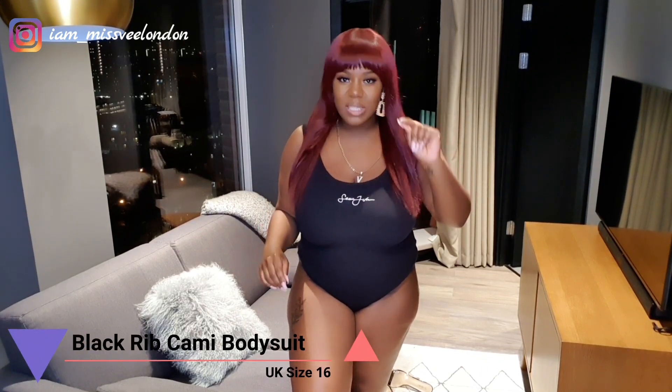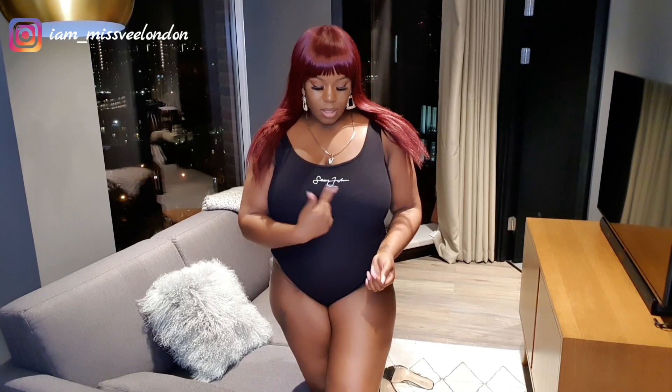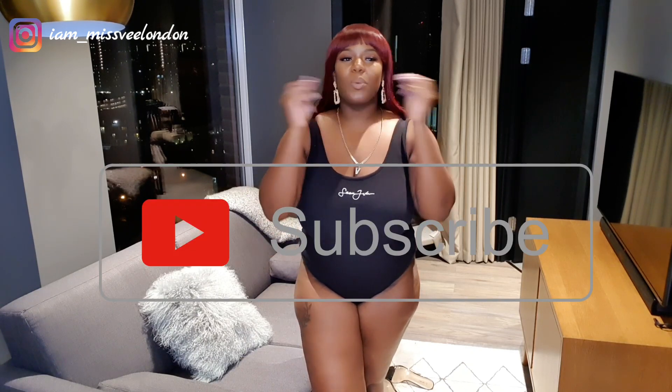This next piece looks like a swimsuit but it's actually a thong bodysuit in that same premium ribbed material used throughout this launch. I've got it in a size 16. It comes up quite high but not too high, and it's a thong at the back. I like the scripted Sean John logo on the front. This is something you can put on with any of the pieces in this launch. I want you to pause the video right now, go to the comments and tell me what you're thinking about the looks so far.